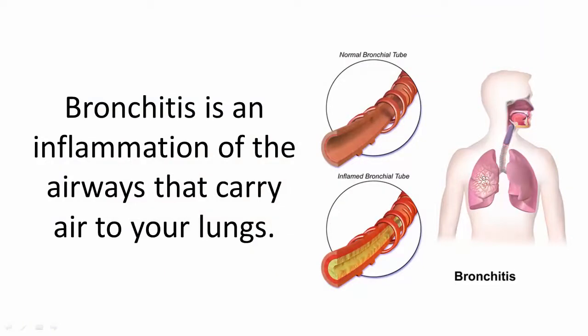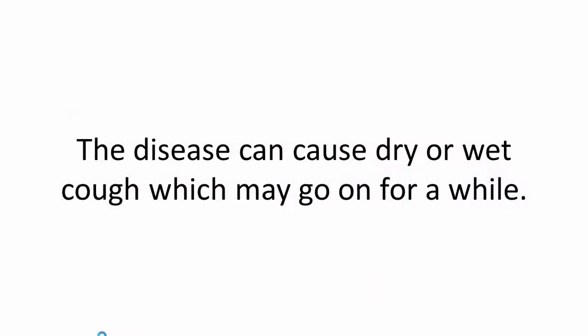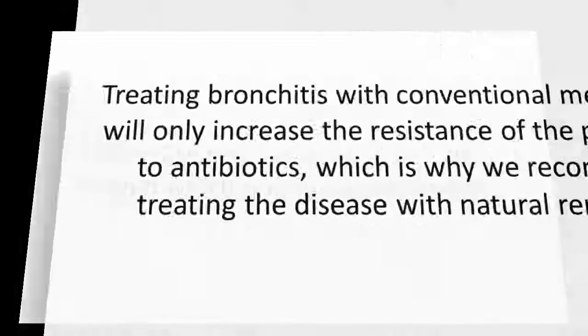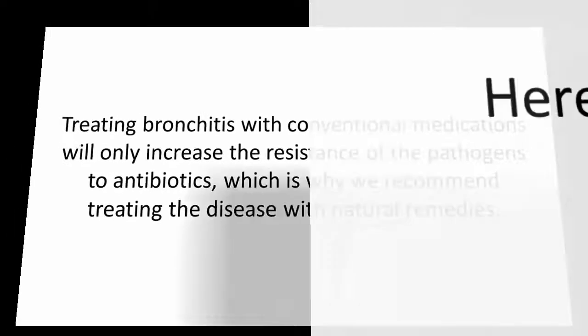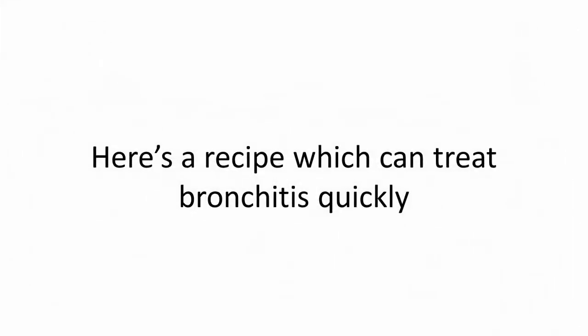Bronchitis is an inflammation of the airways that carry air to your lungs. The disease can cause a dry or wet cough, which may go on for a while. Treating bronchitis with conventional medications will only increase the resistance of the pathogens to antibiotics, which is why we recommend treating the disease with natural remedies.